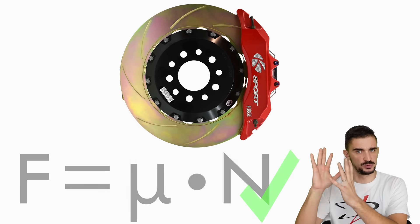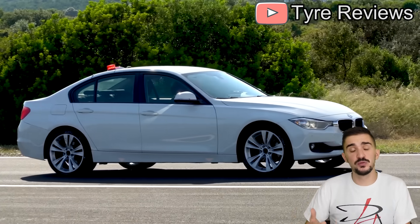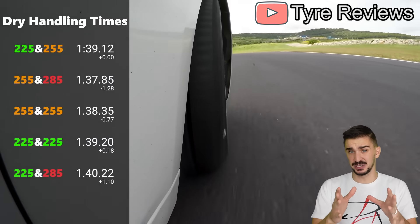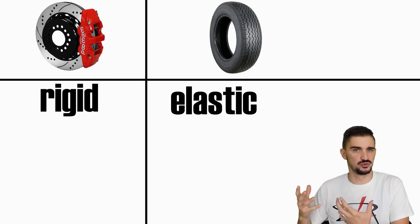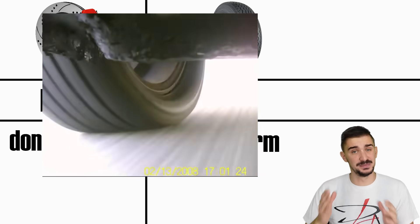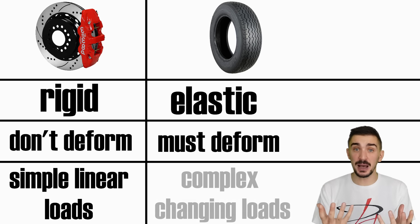Now, this formula works with brakes, but it does not work with tires. Over the years, many tests have proven that increased tire width or size can improve braking performance and cornering performance. The question is why. The answer is surprisingly obvious: brakes are solid and rigid, and tires are not — they're elastic because they're made from rubber. Brakes aren't designed to change shape or deform under normal operation, but tires change shape and deform all the time. The loads applied on brakes are simple and linear because the brake pad moves in only one direction, but the loads applied on tires are extremely complex and ever-changing.